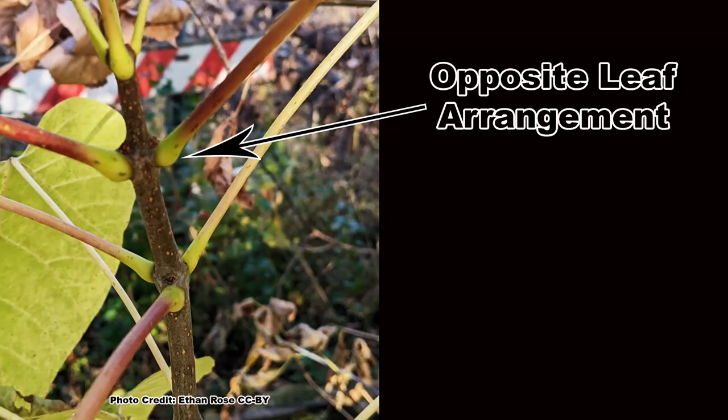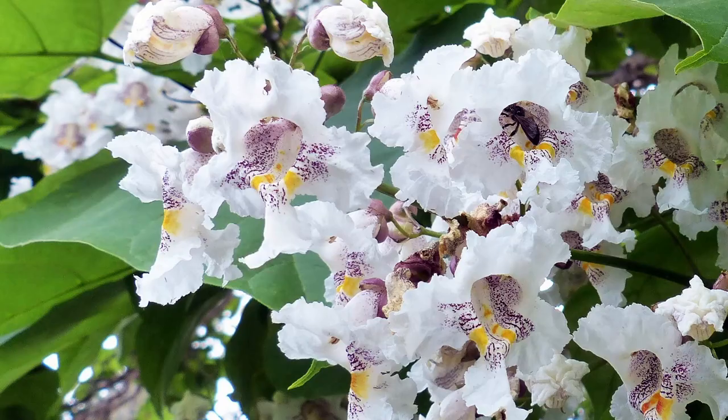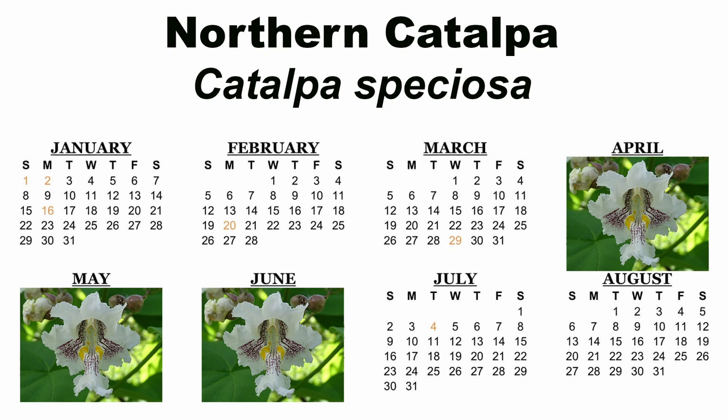There are plenty of similarities between the northern and southern catalpas. Both have large, heart-shaped leaves that have an opposite or whorled arrangement on the stem. They both have large, showy, fragrant white blooms with yellow and purple highlights.